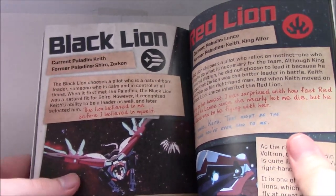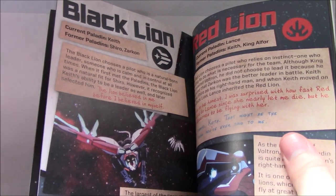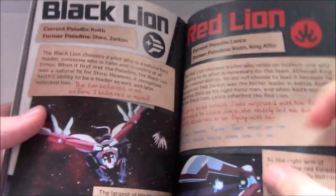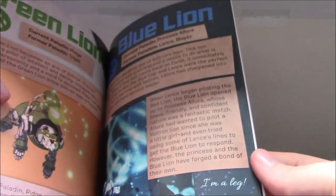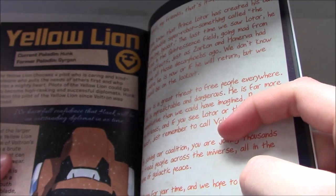I almost wish they would have listed a section on Voltron going through what all the different Bayards do and the different combinations — like this is what these two Bayards together activate. They don't really do that; the main details refer to the switches and lions. The red lion: Keith mentions he was surprised with how fast Red responded to Lance, and Lance says 'That might be the nicest thing you've ever said to me.' Green lion: Pidge has been in it the whole time. In the text they mention Allura adapted to Blue after Lance went over to Red, and Allura says 'I'm a leg there,' which is cool. And they mention that pilots of the Yellow Lion could go on to become high-ranking and successful diplomats, and Allura says they have full confidence that Hunk will be an outstanding diplomat in no time — which he more or less plays that role in Season 7, especially in episode six where he plays the mediator.